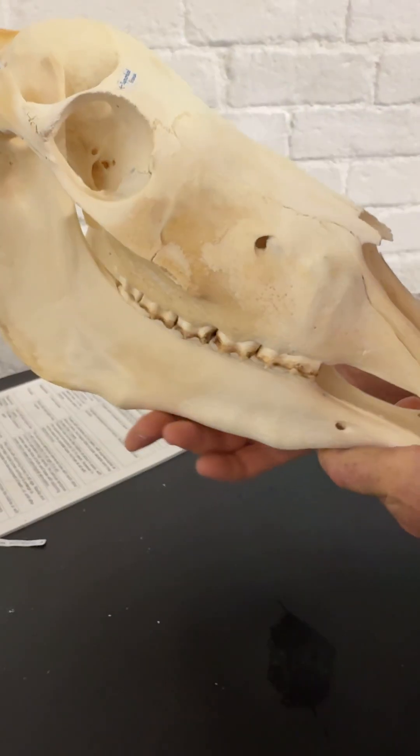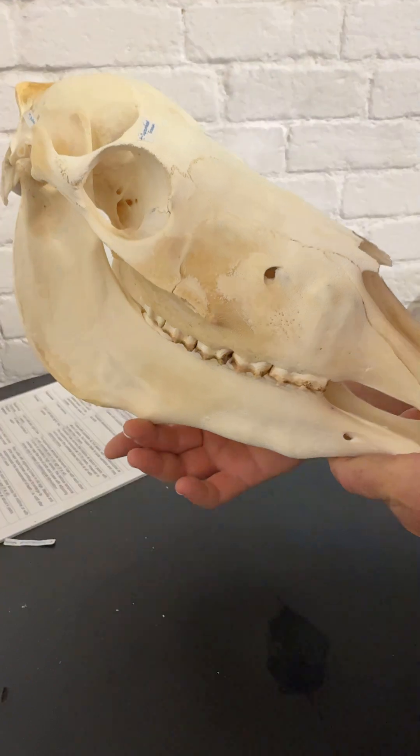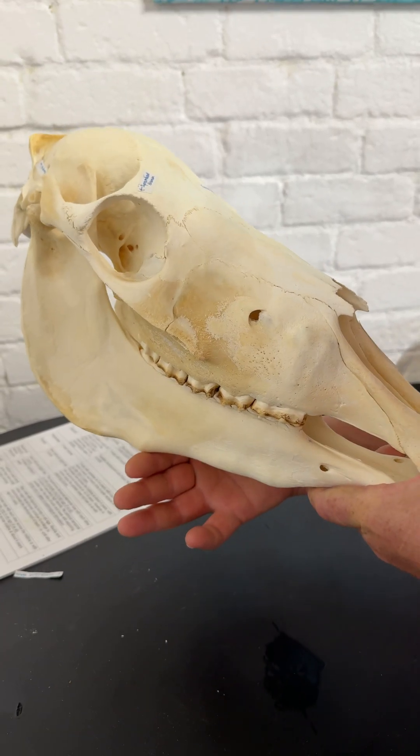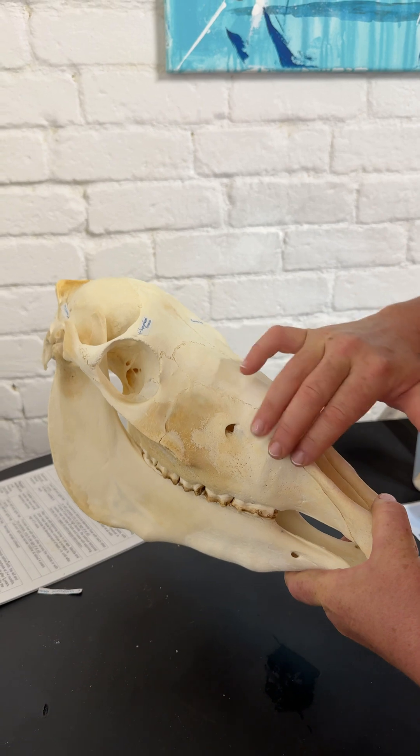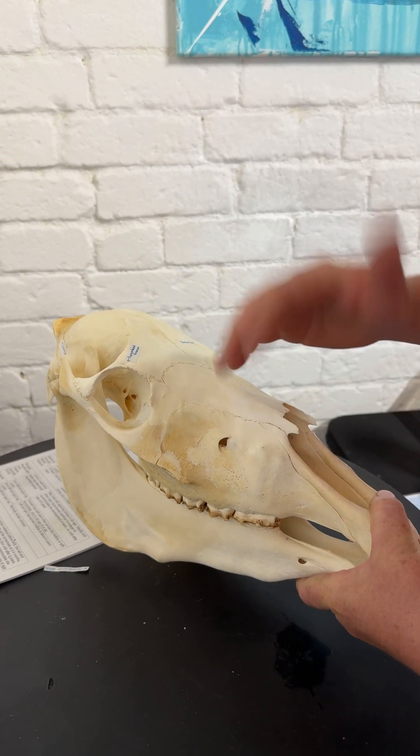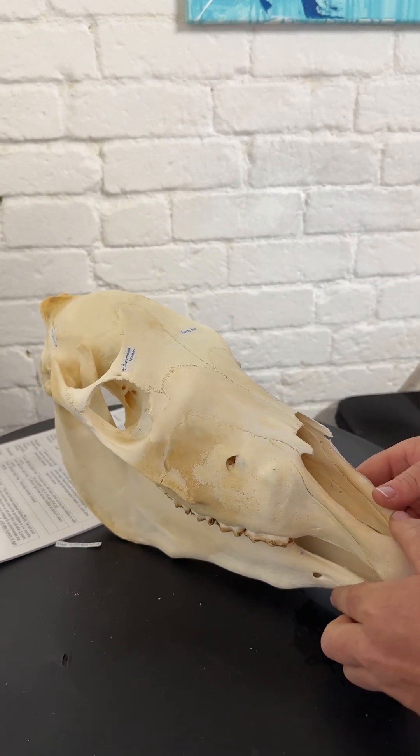Although these will disappear as the horse gets older, we need to think: would it be uncomfortable to have a tight nose band putting pressure on this area? Do these form any kind of discomfort with the young horse? Who knows?